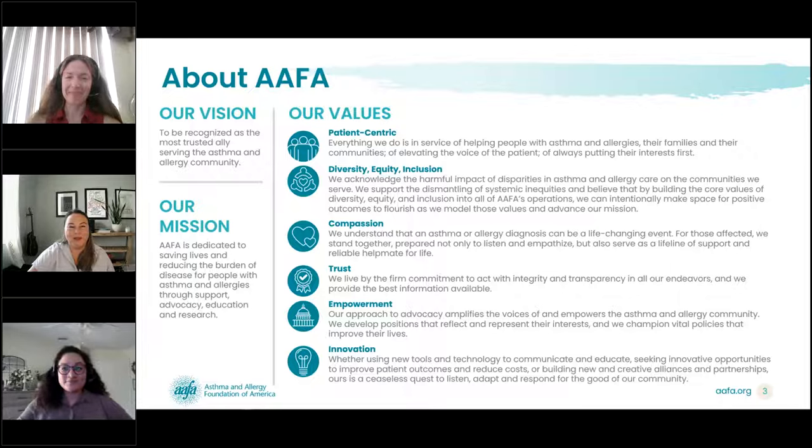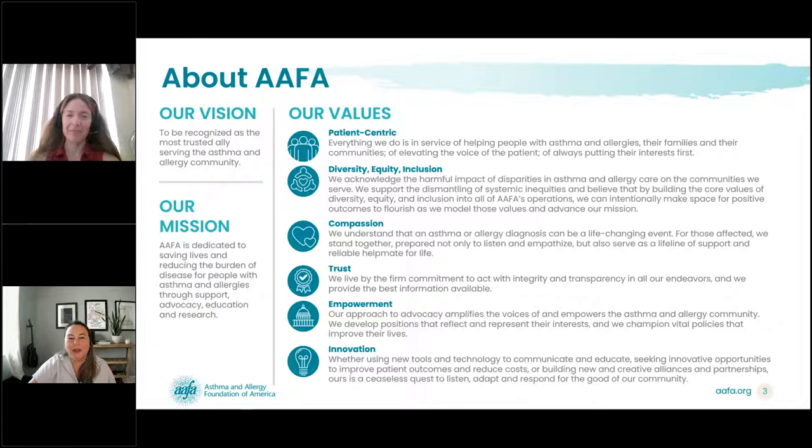Thank you, Zulema. Before we dive in, I would love to tell you a little bit more about who we are. The Asthma and Allergy Foundation of America aims to be a trusted ally of the asthma and allergy community. We are dedicated to saving lives and reducing the burden of these diseases through our support, advocacy, education, and research. Thank you all for everything you do for those with asthma and allergies.